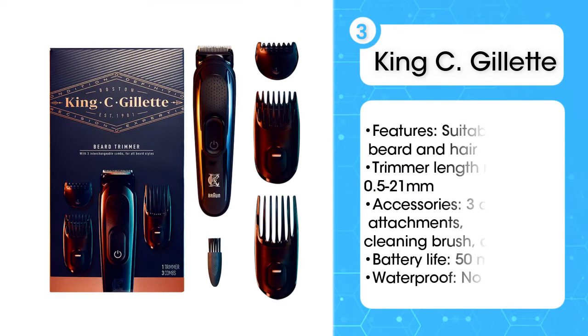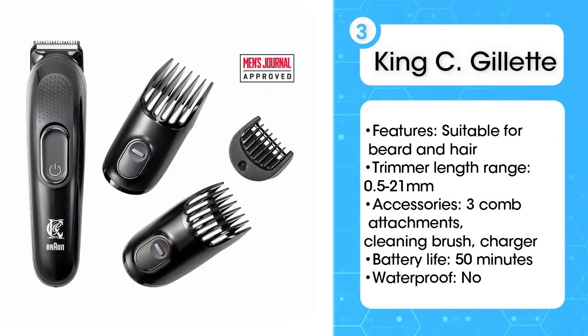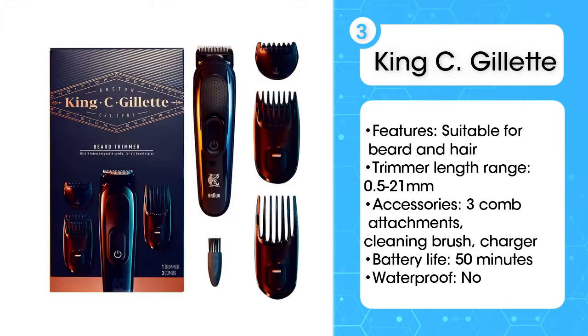Third, the King C. Gillette beard trimmer. This trimmer keeps things ultra simple with just three comb attachments that can handle 11 different lengths. It features a sliding adjustment feature too, making it fast and easy to swap between length settings.